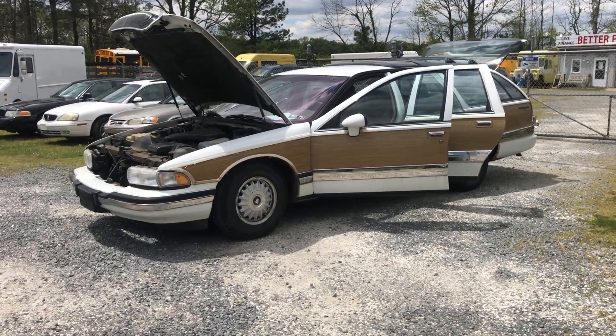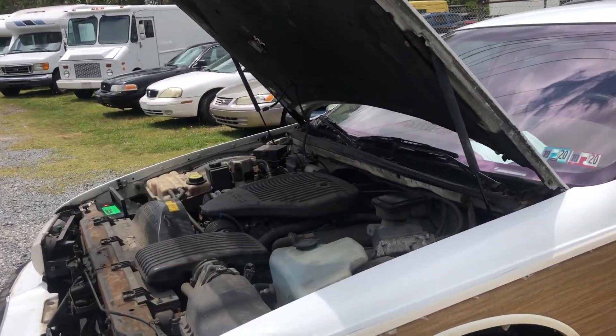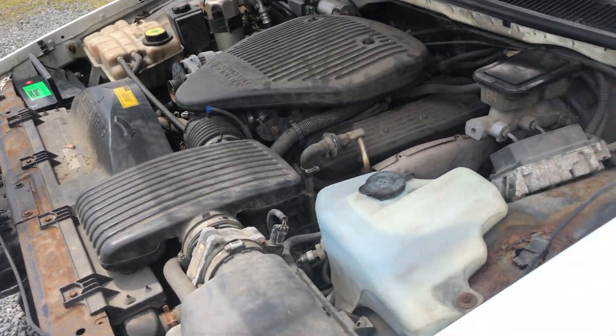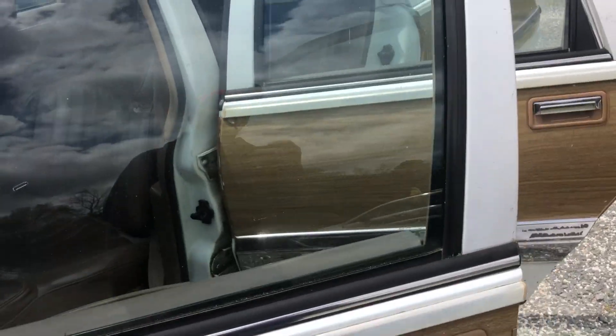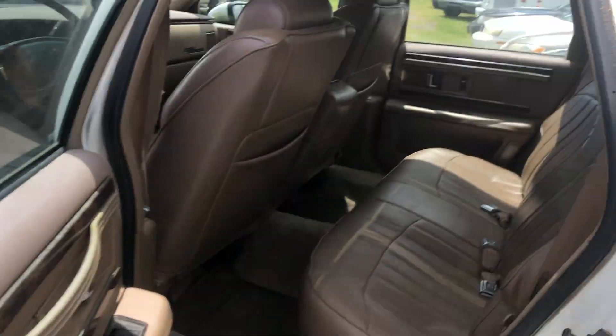You are looking at a 1994 Buick Roadmaster Estate Wagon. It says 138,000 miles on it. It's a little rough around the edges, but these are really, really cool cars. Believe it or not, the 5.7 liter V8 makes this a pretty fast car.